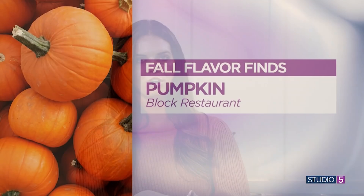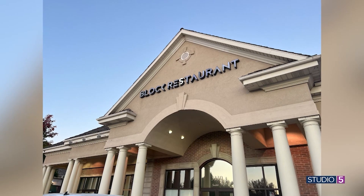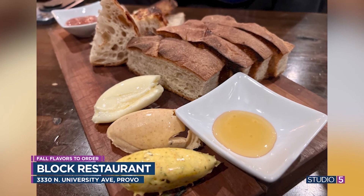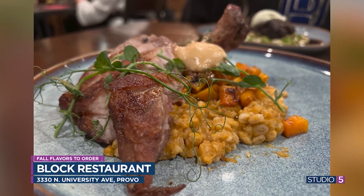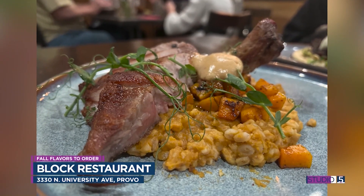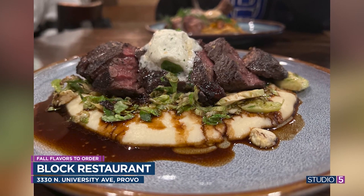Pumpkin is the next flavor. While pumpkin usually brings to mind desserts, at Block Restaurant in Provo — which also has a rotating seasonal menu — I had their pork loin with a pumpkin seed paste and apple butter. The subtle undertones of pumpkin made it feel very seasonal and timely, and combined with the apple butter glaze and butternut squash companions, it was the perfect combination — not too much pumpkin.